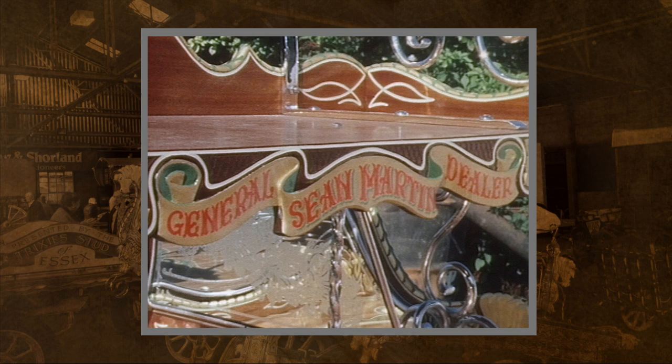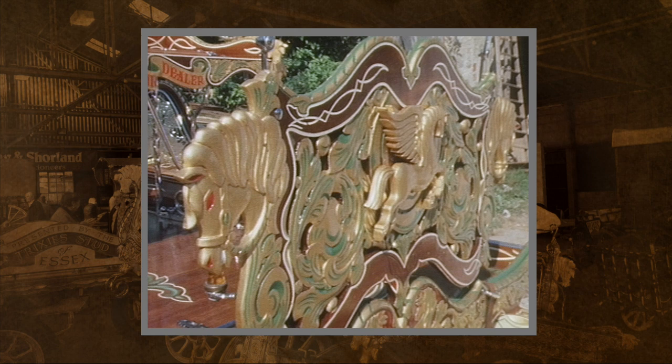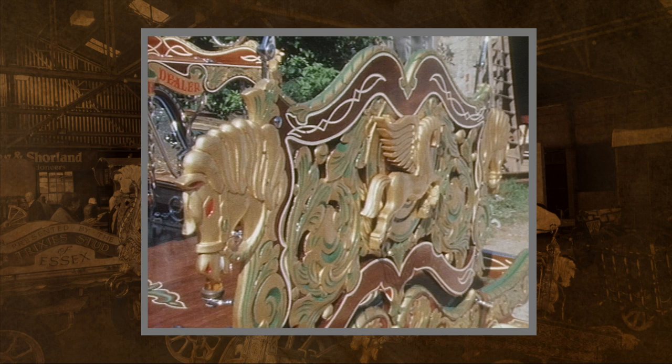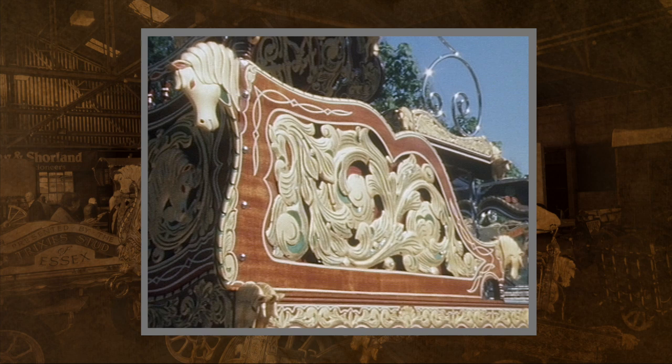All the carving on it is opened right up and then backed. There is the cart in full view. I should think almost a thousand pounds of gold leaf on this cart, and the carving has been opened up and then backed.